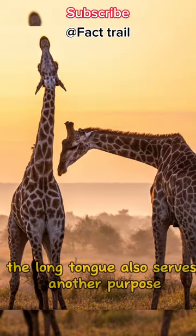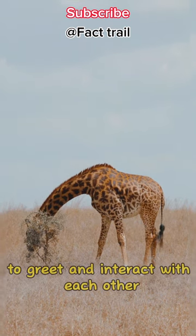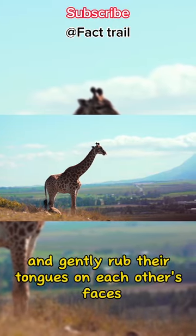The long tongue also serves another purpose: social bonding. Giraffes use their tongues to greet and interact with each other. They engage in a behavior called necking, where they wrap their necks together and gently rub their tongues on each other's faces.